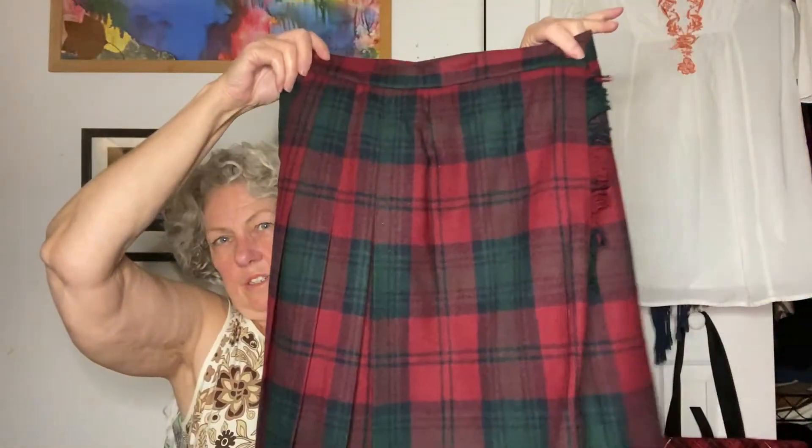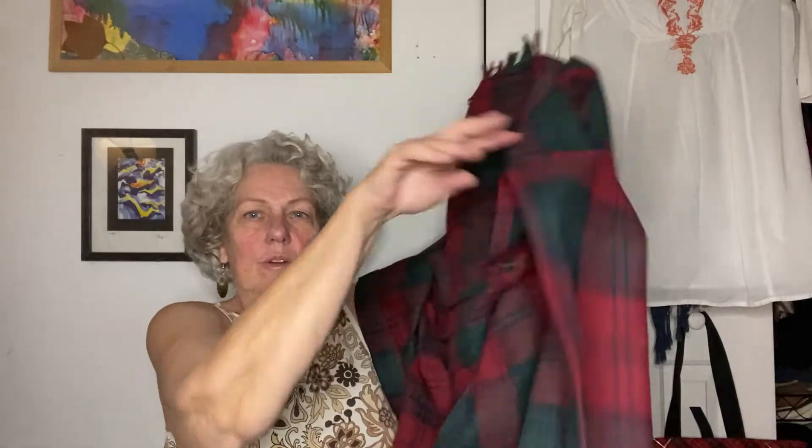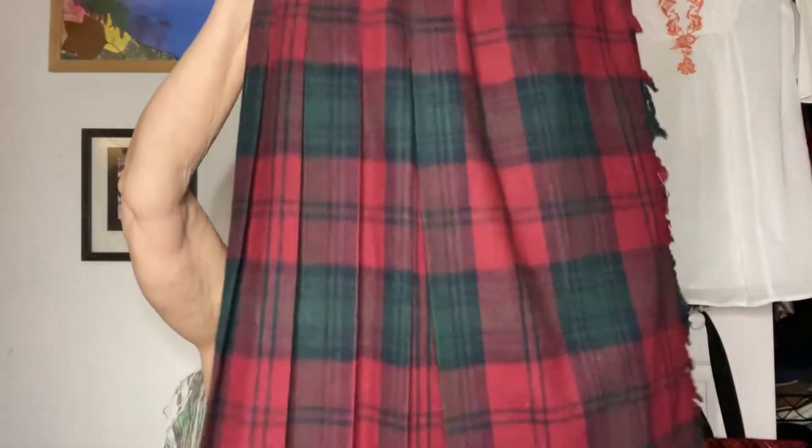I picked up this vintage skirt — it's a Copley Square. It could be from the '80s or maybe '70s because it has a paper tag on it and a union label. It's a little pleated wrap-around skirt, totally wrap-around, and it's wool. So cute. Copley Square items seem to be selling pretty well — I've sold some before.